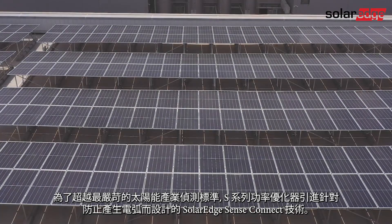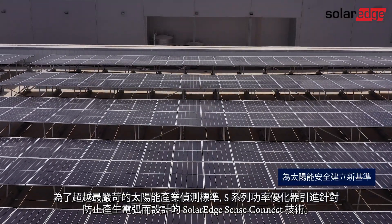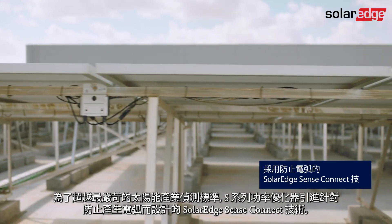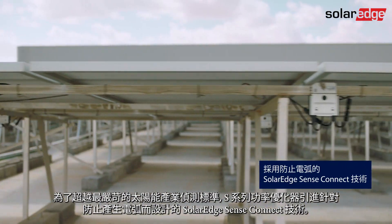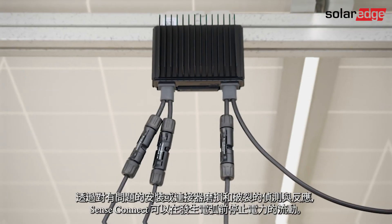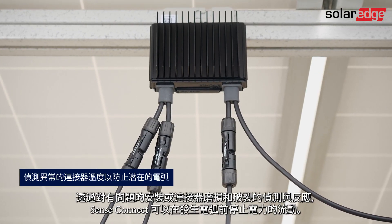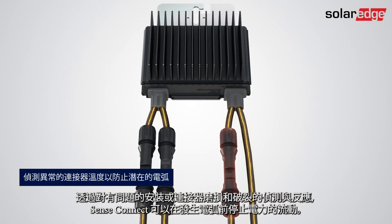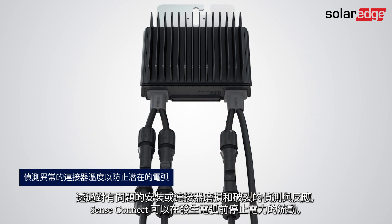Surpassing the most stringent solar industry arc detection standards, S-Series Power Optimizers introduces SolarEdge SenseConnect technology, designed to prevent electric arcs from occurring. By detecting and reacting to connector overheating due to faulty installations or connector wear and tear, SenseConnect can stop power from flowing before an arc occurs.